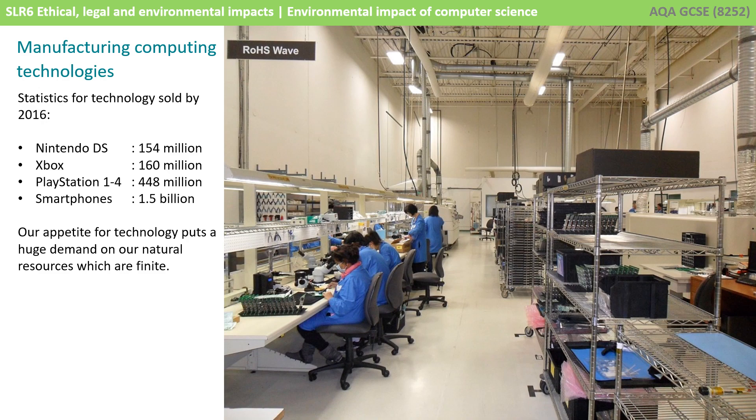If we only think about some of the most popular games consoles, sales include the Nintendo DS that sold 154 million copies, the Xbox, Xbox One and Xbox 360 combined that sold 160 million, and PlayStations one through four which have so far sold almost 450 million. Factor into that computers, smartphones that alone have sold 1.5 billion, and other electronic equipment, and you can appreciate the demand for natural resources is extremely high.